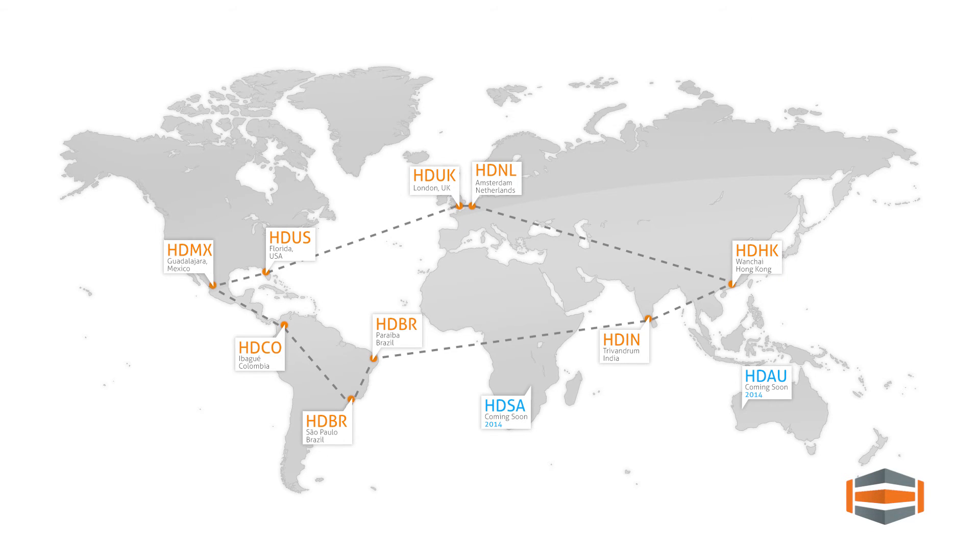Hosteim is truly global, operating state-of-the-art data centers and networks in four continents. You can use our global infrastructure to expand your business.